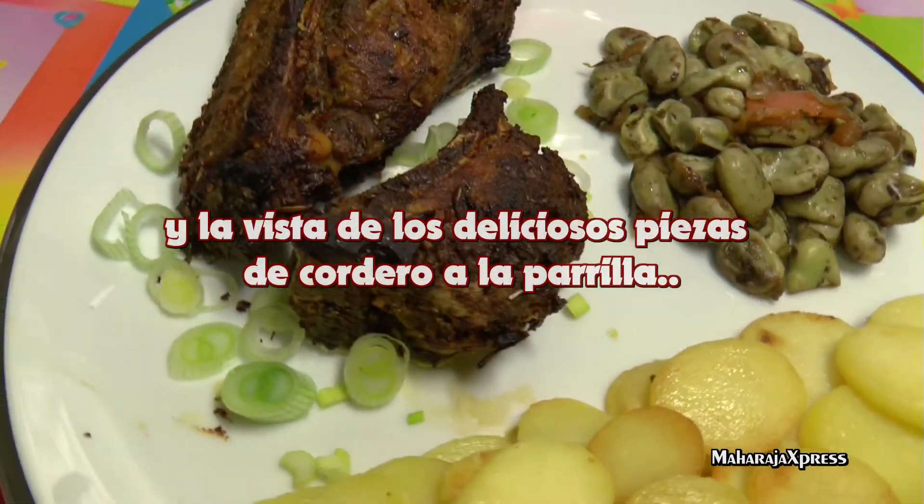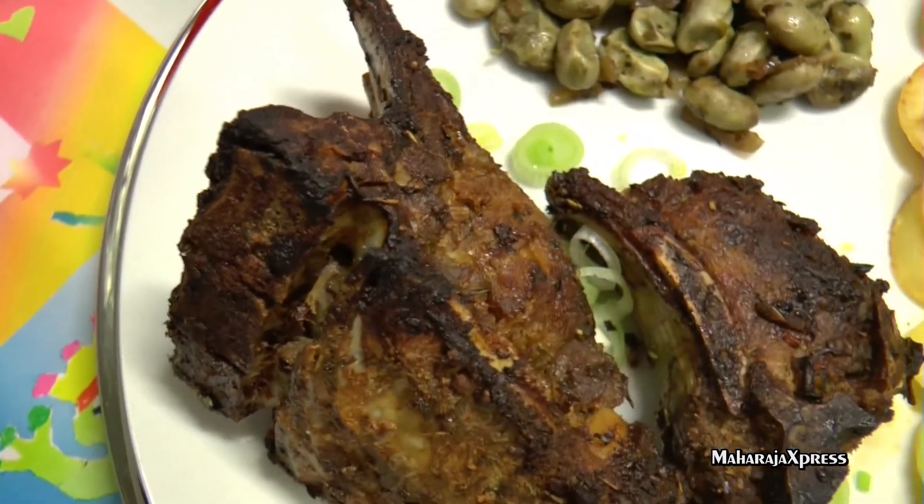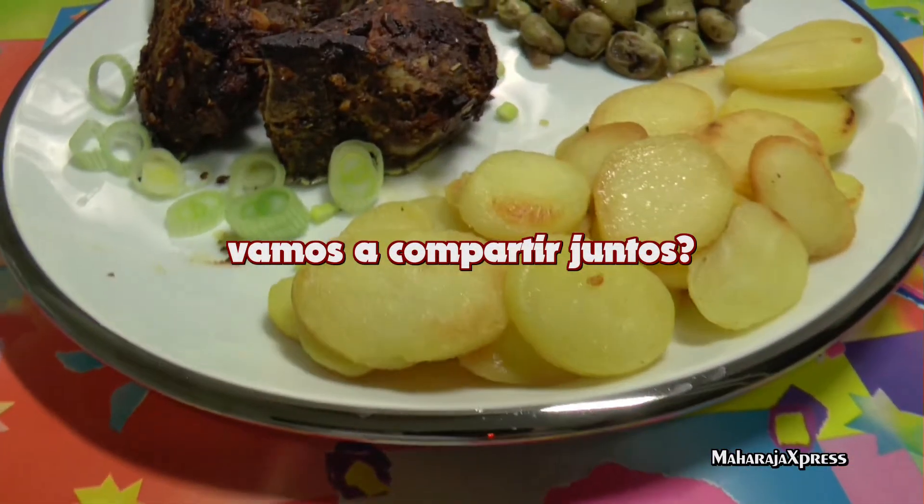Maar vooral van de lekkere gegrilde lamstuken. Samen delen. Doei!